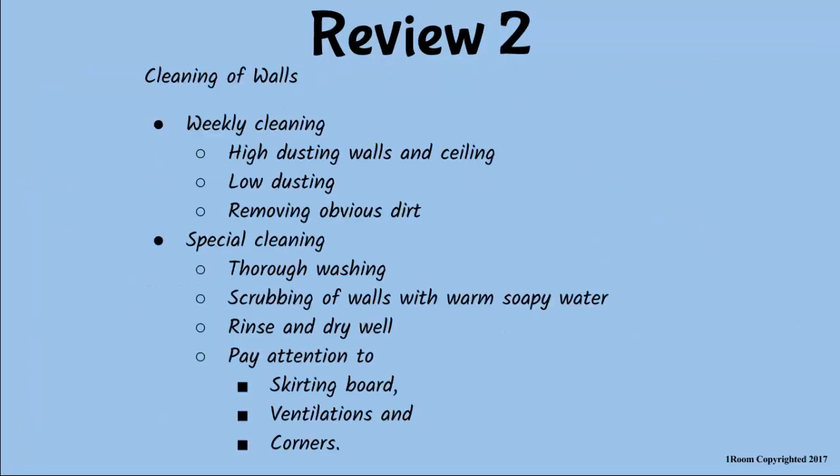Great. Walls are cleaned on a weekly and monthly basis, depending on the surface material. Weekly cleaning mainly involves high and low dusting the walls and the ceilings. Special cleaning involves thorough washing and scrubbing the walls with warm soapy water, paying special attention to the scouting board, ventilations, and corners. Got it. My breakfast? All right. Take it. Then join me in the living room. We have some unfinished business.